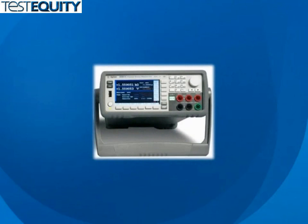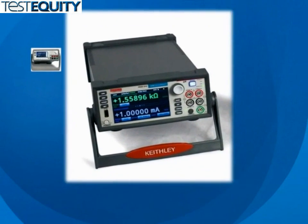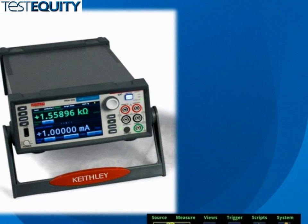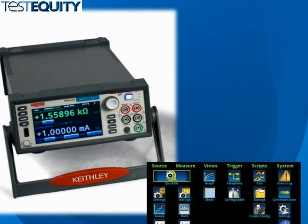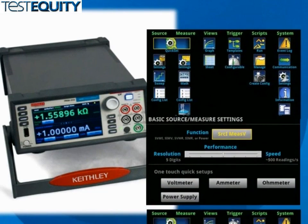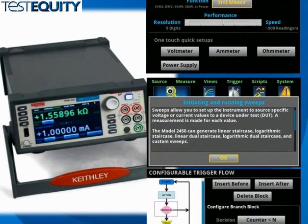Compared to other source measure unit instruments that use many push buttons and small, obscure, limited-character displays, the model 2450 features a 5-inch high-resolution touch screen interface that facilitates ease of use, learning, and optimizes overall setup and speed to answer, maximizing your productivity. Its icon-based menu structure reduces configuration steps by as much as 50% and eliminates the cumbersome multi-layer menu structures typically found on soft-key instruments.